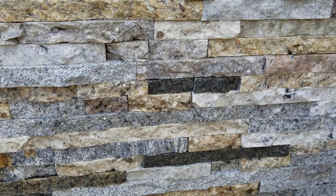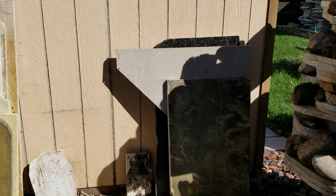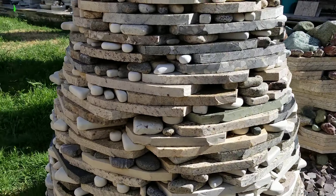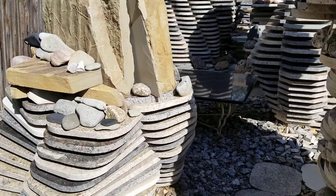Hello everyone, welcome back. This video is kind of an update video for those of you who keep tabs on the developments here at Granite Paradise. I'm embarking on a very large project — this is the first video, and then I'll do another video when we're done.